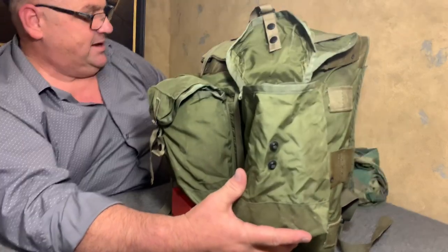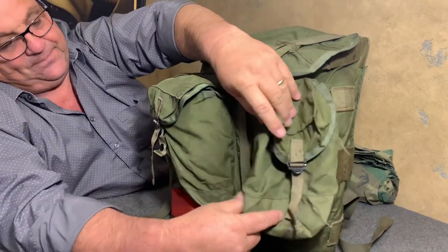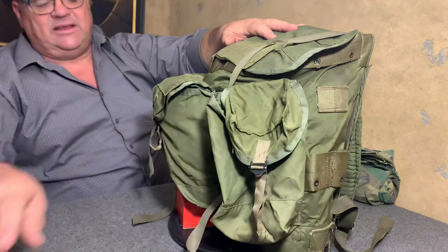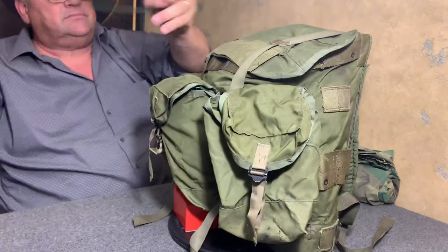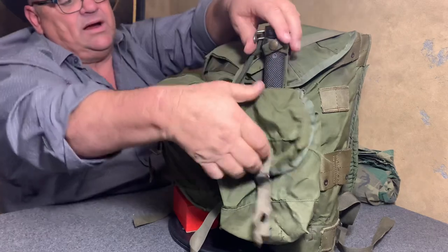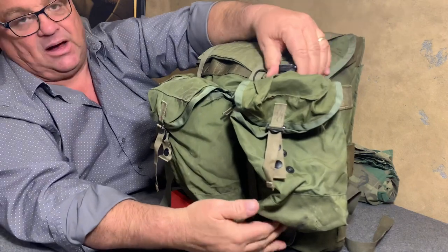He's got an ERDL jacket in there, but these pockets were very roomy. Another thing about these pockets — they were not sewn tight. They were sewn where you could shove stuff in behind these pockets and it would come out the bottom.